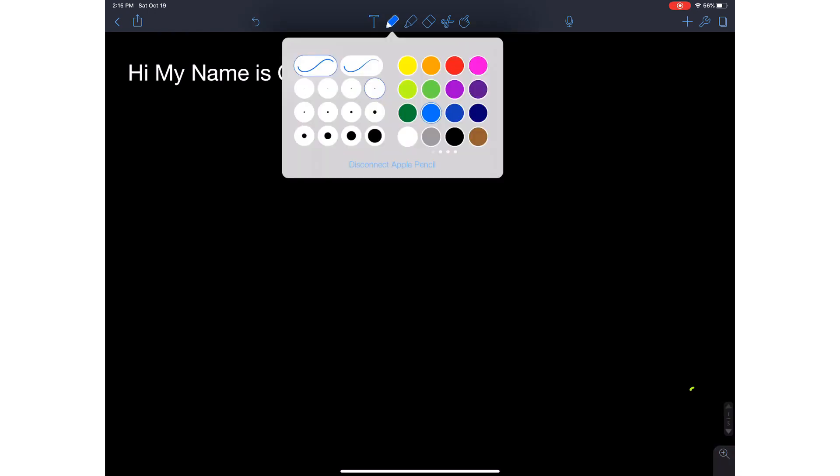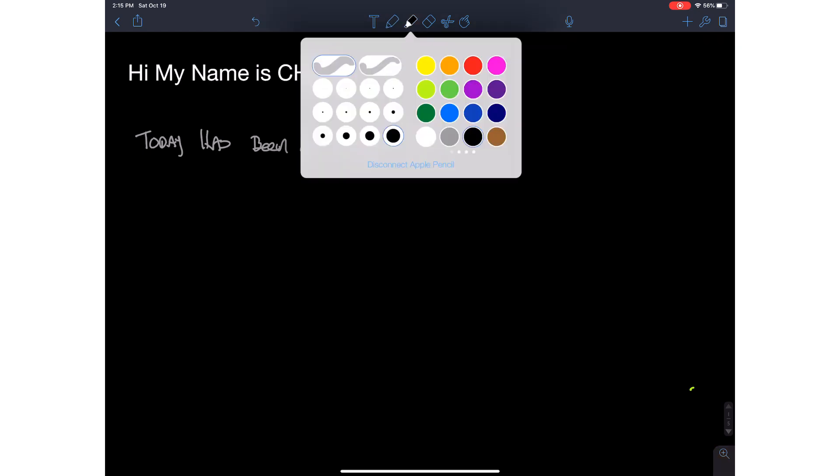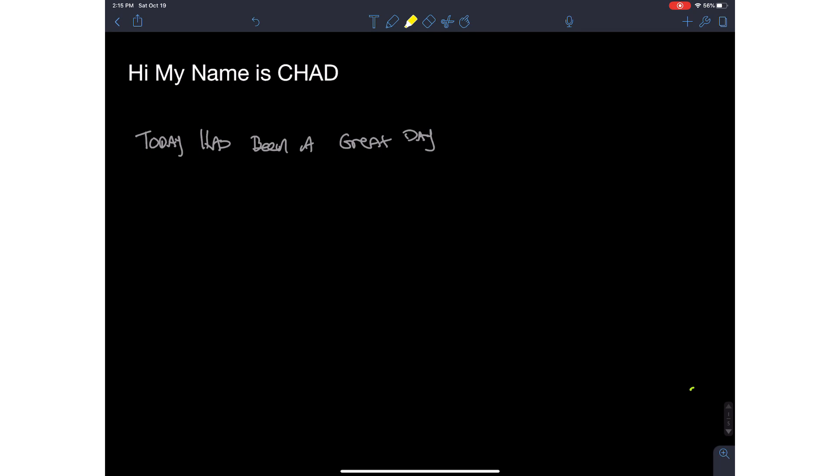Once you convert to text it says 'hi my name is Chad' — I just need to change the color to white so you can see it. Additionally, I can take notes in gray — say 'today has been a great day' — and then highlight parts of it in yellow using the highlighter function. So it has a highlighter function, which I think is really great. Notability is only $9.99 and it's a great app.